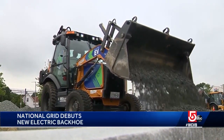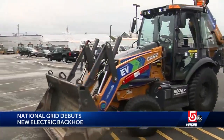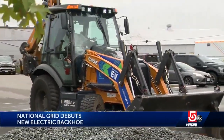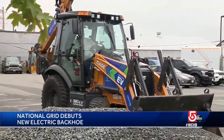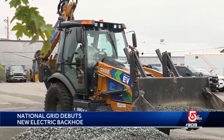This backhoe dumping gravel in Dorchester is powered only by electricity. It's made by a company called Viridi Parenti. It has a battery pack, which is the fuel tank, and an electric motor directly underneath it. The difference is that pack and that engine have one moving part — the shaft at the end of that motor. The diesel engine had 3,000 moving parts.